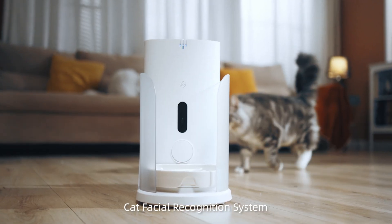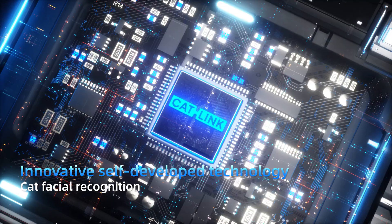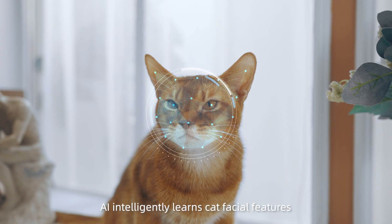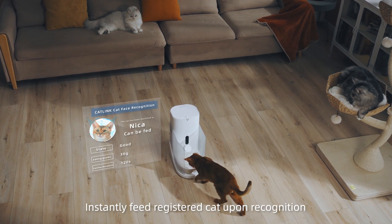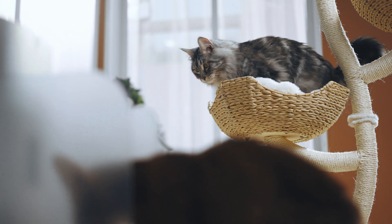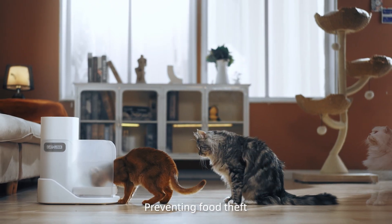Say goodbye to mixed feeding with Cat Facial Recognition System. Innovative self-developed cat facial recognition algorithm. AI intelligently learns cat facial features to easily distinguish each cat's identity. Instantly feed the registered cat upon recognition, ensuring every cat receives its meal and preventing food theft.